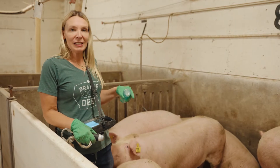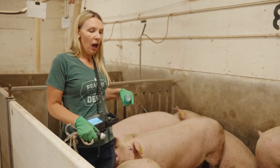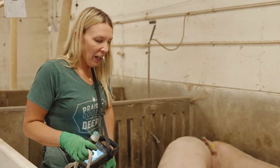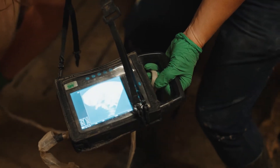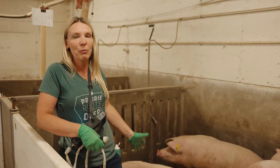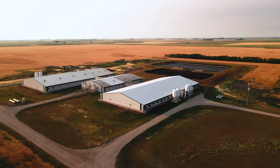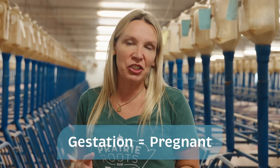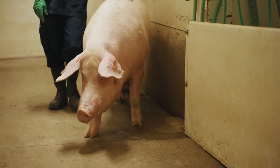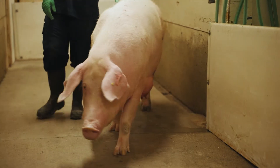In order to detect pregnancy in the pigs we use an ultrasound, checking right in their underbelly. Those black dots on the screen are all the little piglets that are growing inside. Once we know that they're pregnant, we move them to the gestation barn. Gestation is just another word for being pregnant. The sows are pregnant for three months, three weeks, and three days. This is the barn where the sows will live until they're ready to have their litter of piglets.